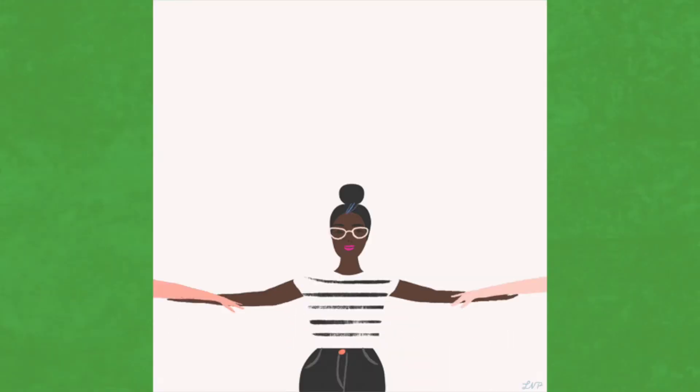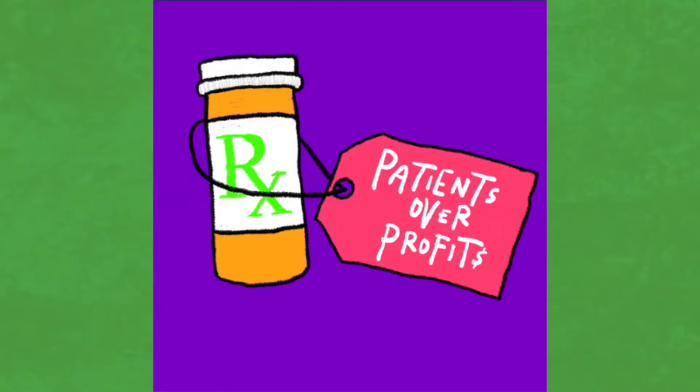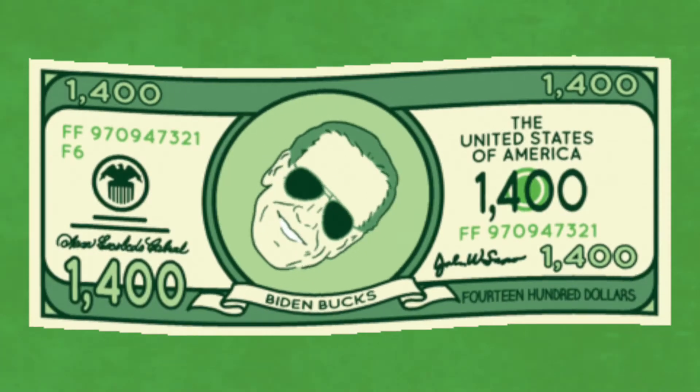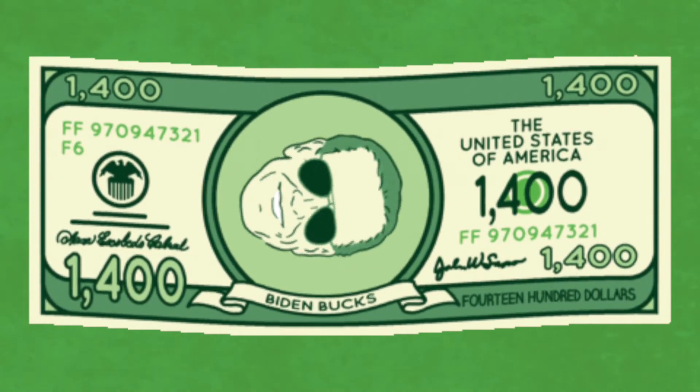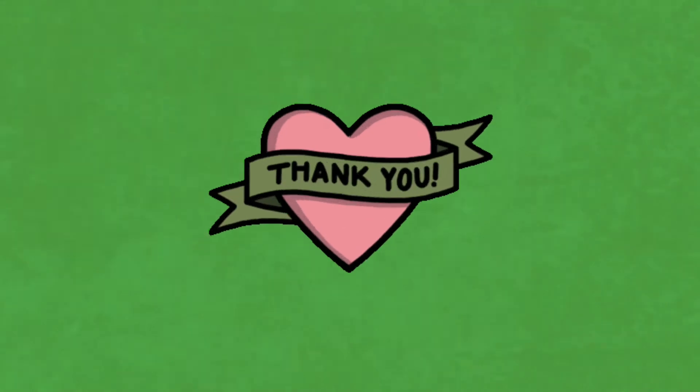You can tell them Democrats are the one major party fighting for women's rights and civil rights, fighting to expand health care, using science to end COVID, and sending out $1,400 COVID relief checks. If they choose Democrat, thank them from the bottom of your heart. And if you're an extrovert, sing, dance, or cheer.